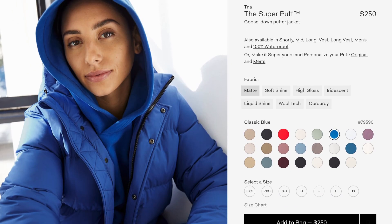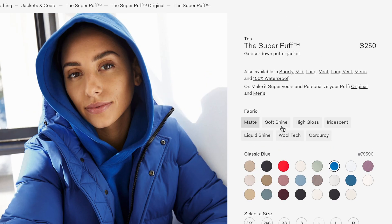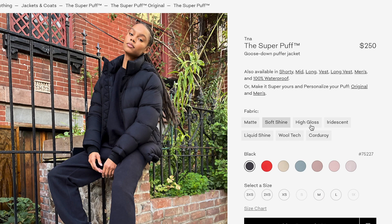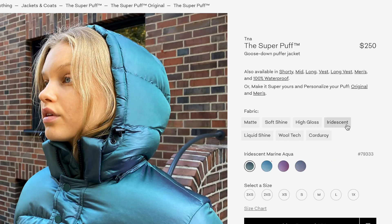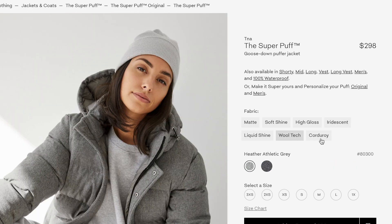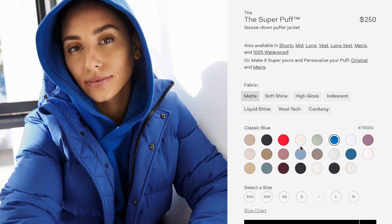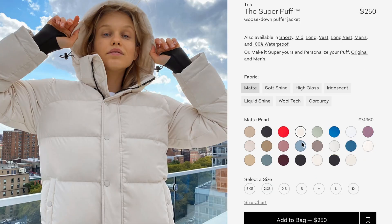So the jacket I purchased was the original. It comes with so many different colors and fabrics — it's actually insane, I've never seen so many options for a winter jacket. I ended up getting the color matte pearl because I was looking at the bright white but was scared it would get dirty easily. The matte pearl is kind of like an off-white slash cream color.